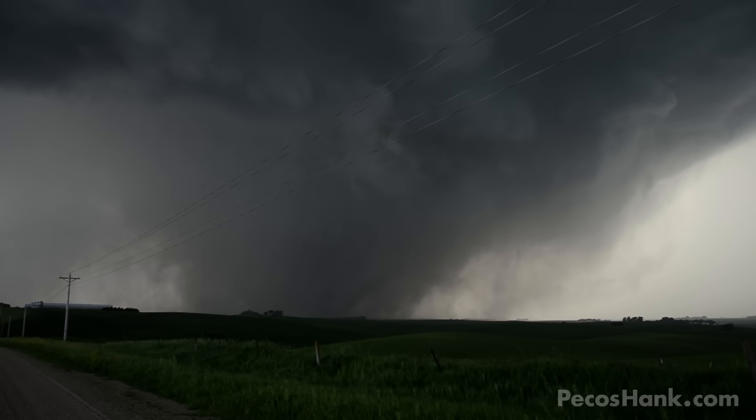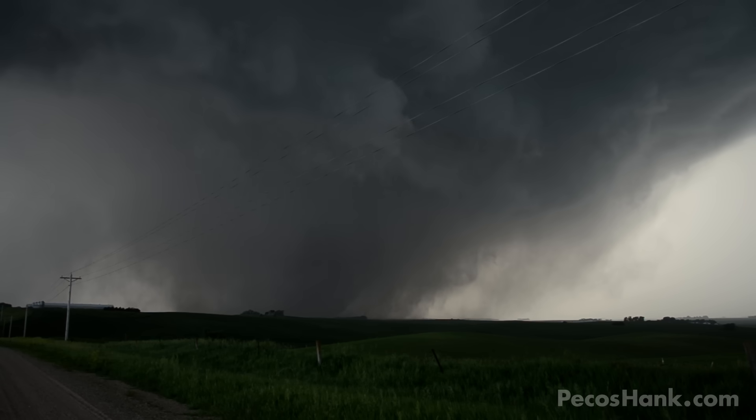Oh man, it's getting big. You can barely see it in there. One thing you've got to worry about is this sucker farting out a satellite.